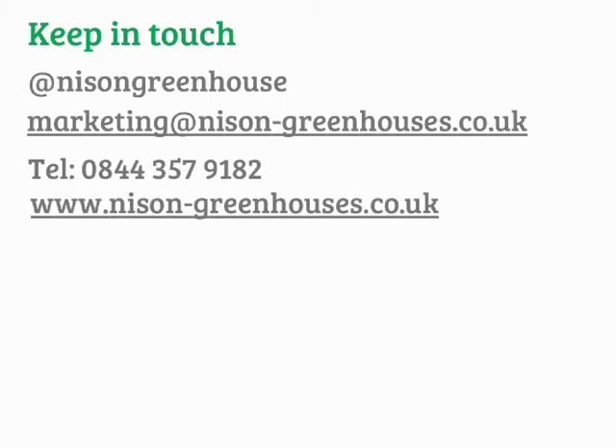All that remains for me to say is thank you for your time. We look forward to answering your questions and to seeing you soon. Thank you.